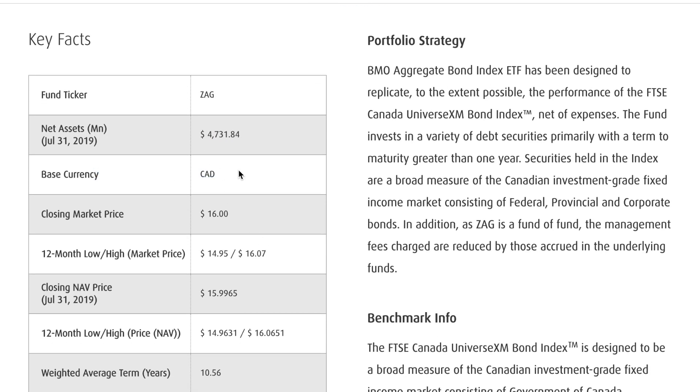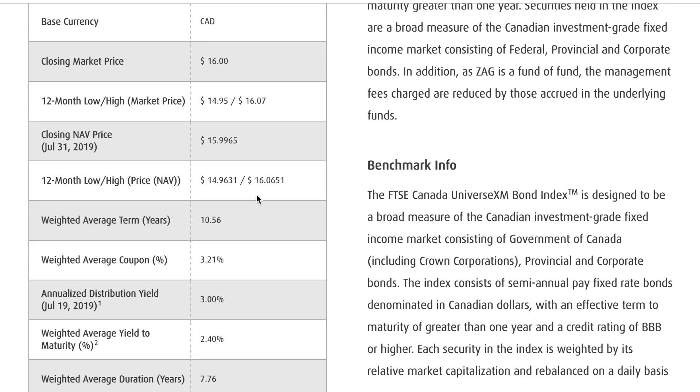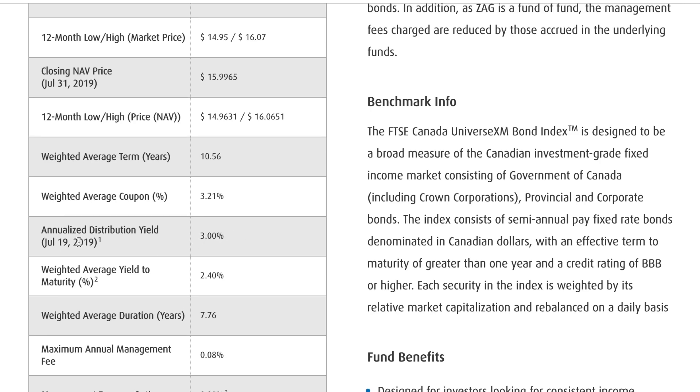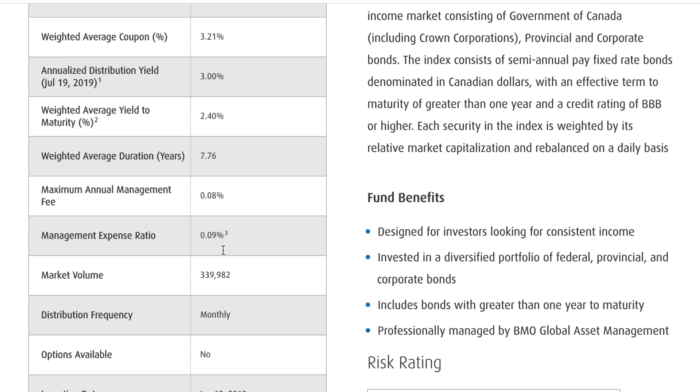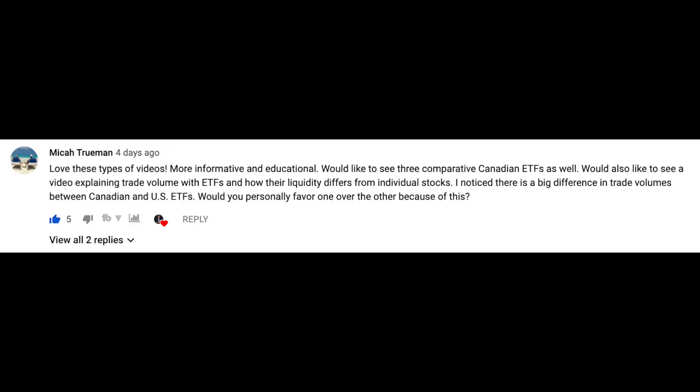ZAG is a very large and popular fund here in Canada — BMO is a great provider of ETFs for Canadians. It currently has about $4.7 billion invested in the fund, trades in Canada, and one share costs about $16. The annualized distribution yield is about 3%, representing the interest paid by the bonds. The management fee MER is 0.09% — again very very cheap.